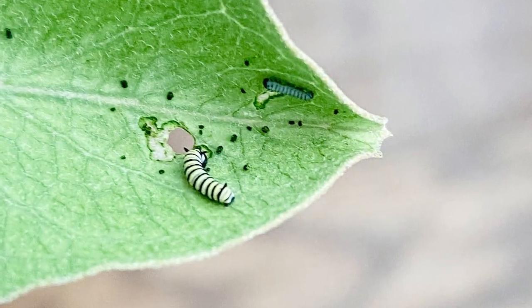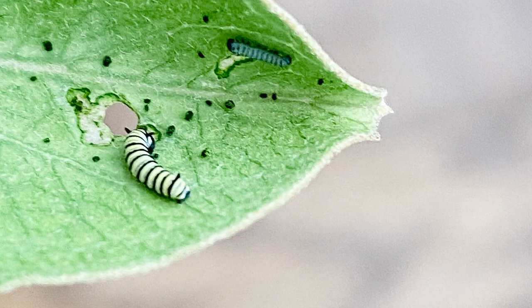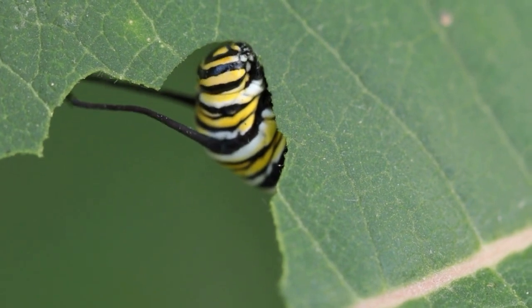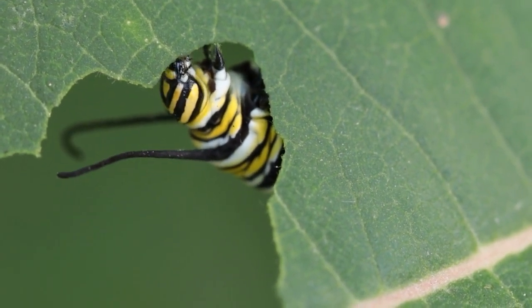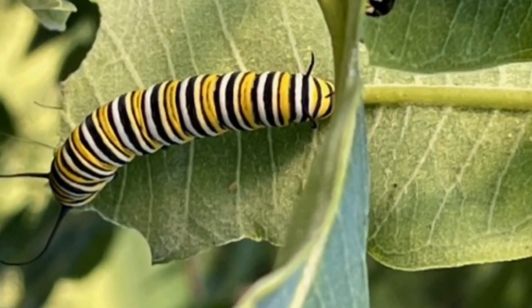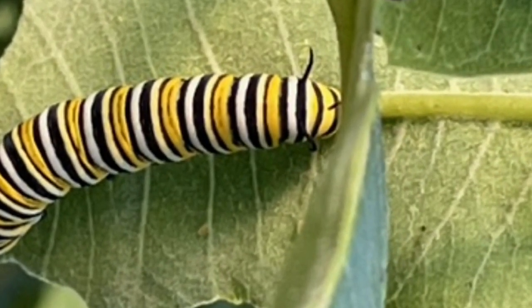In its first instar after hatching, the caterpillar is about two millimeters long, but with an insatiable hunger. As it progresses through the middle instars, the caterpillar sheds, eats, and prepares for its eventual transformation. In its final instars, particularly the fifth and last, the caterpillar grows to around one and three-quarter inches, almost ready for its grand metamorphosis.